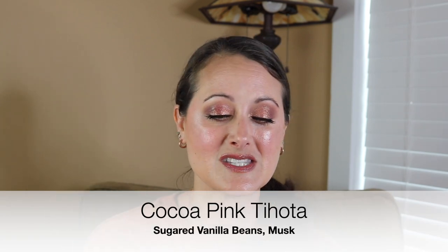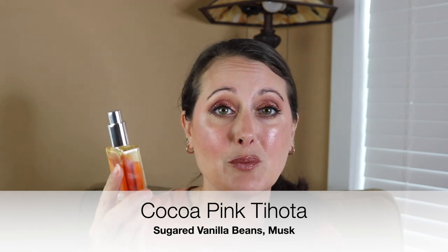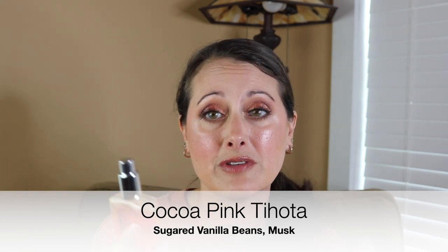I sprayed the Sweet on knowing it would wear off, and that's part of the reason I'm not going to repurchase it - it just does not perform well on me. It wears off after maybe a couple of hours. It pretty much wore off after a couple of hours, and then I went ahead and sprayed on my Cocoa Pink Tohota.